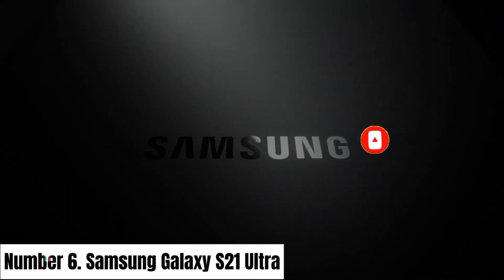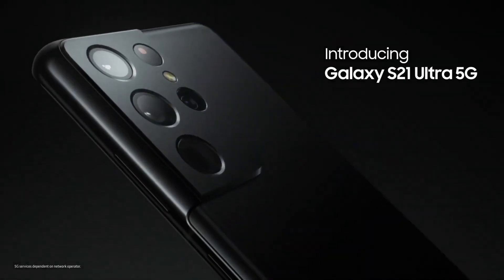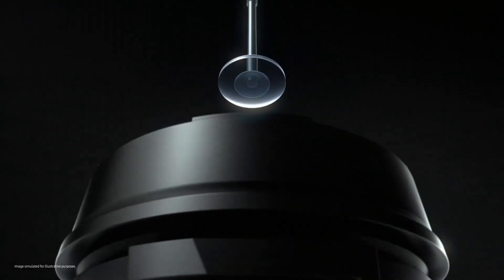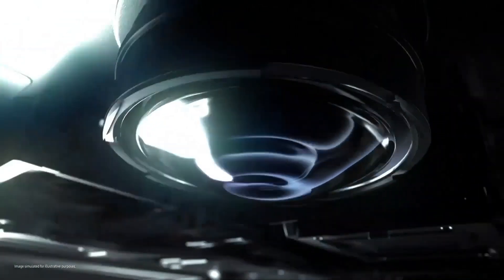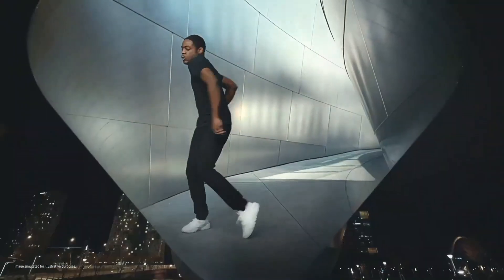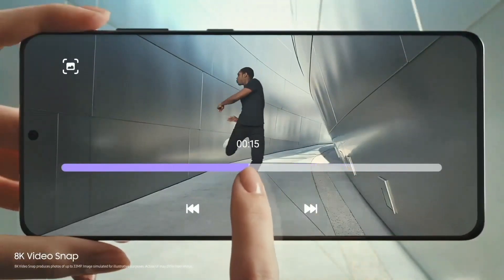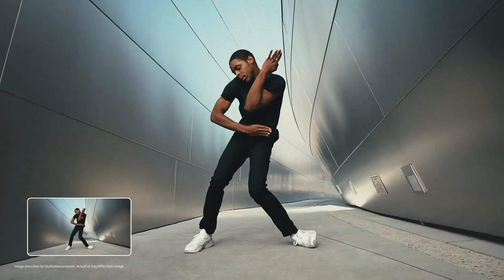Number 6: Samsung Galaxy S21 Ultra. The Samsung Galaxy S21 Ultra sets the benchmark for premium smartphones, merging cutting-edge technology with unparalleled performance. Its stunning 6.8-inch Dynamic AMOLED 2X display offers Quad HD+ resolution at an adaptive 120Hz refresh rate, delivering mesmerizing visuals with vibrant colors and incredible clarity.